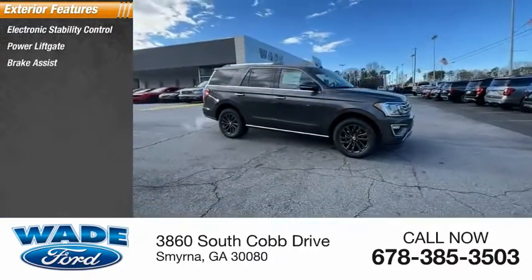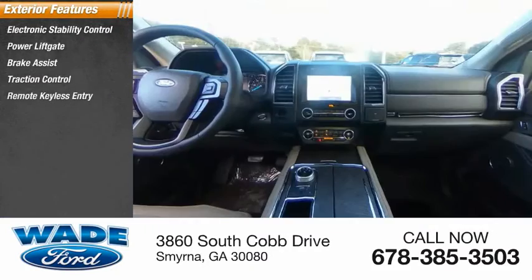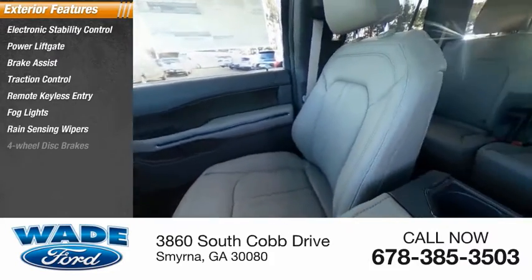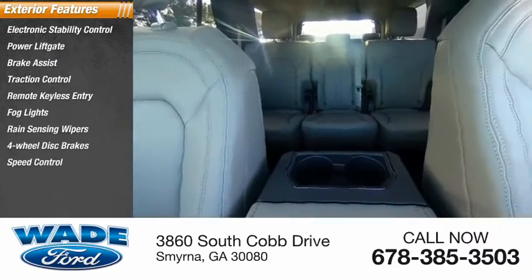lift gate, brake assist, traction control, remote keyless entry, fog lights, rain sensing wipers, four-wheel disc brakes, speed control, rear